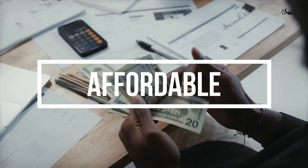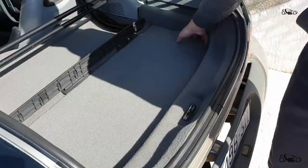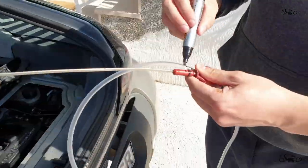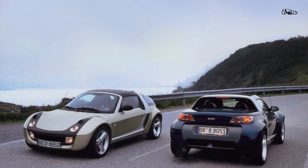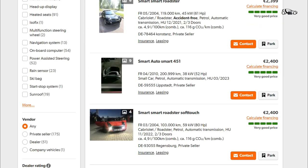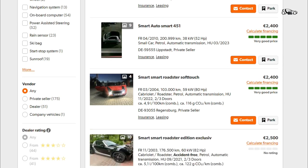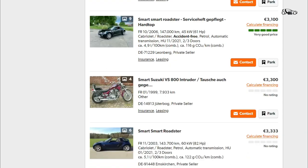The Roadster is an affordable car to buy and run. Most parts are from the Smart ForTwo model and they are not expensive. Yearly service costs below 50 euros and it can be done by yourself — a tutorial on how to do it can be found on this channel. If you want to buy a Roadster, prices in Europe start from 2,500 euros for a standard model and can go up to 20,000 euros for the Brabus version. Some models like the RCR or collector's edition can reach up to 30,000 euros.